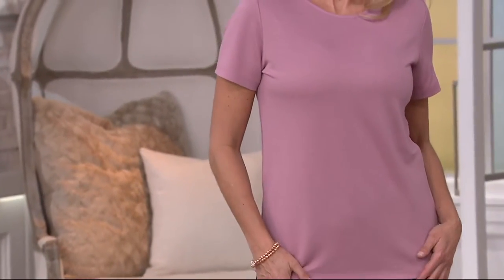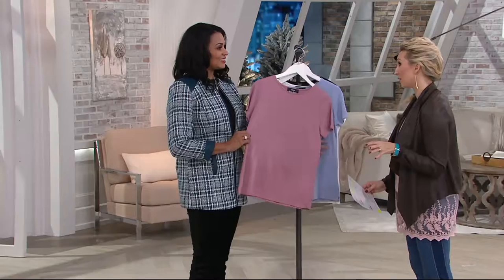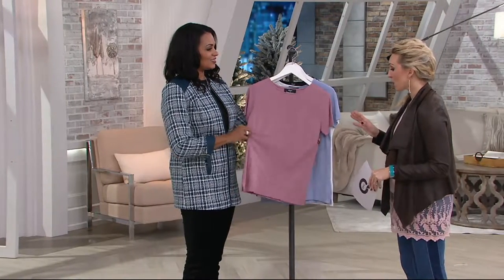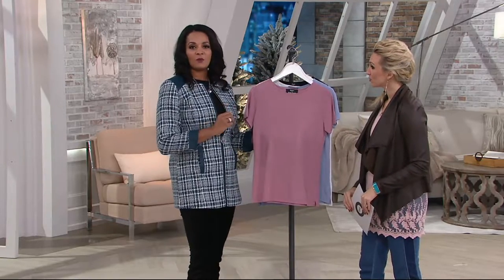But we have high-end designer details. So this isn't just a wardrobe builder that you throw in your closet and pick up anywhere. The reason that we get Dennis Basso is because of the details. And look at the stretch — yes, I love the stretch. I wish you could feel this fabric.